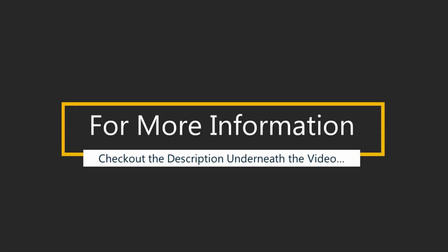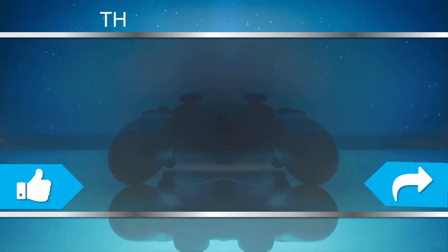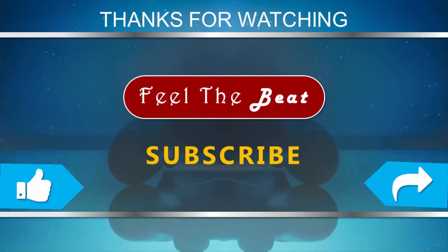For more information, check out the description underneath the video. Thanks for watching our video — for more, subscribe to our channel and don't forget to like and share this video.